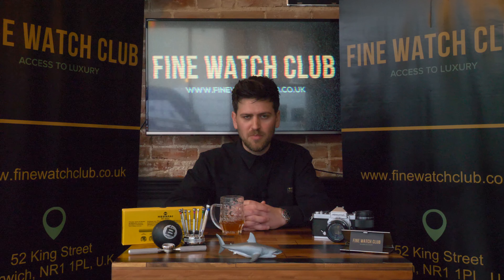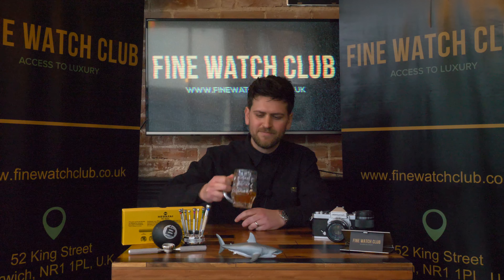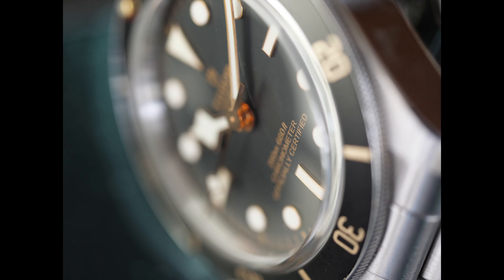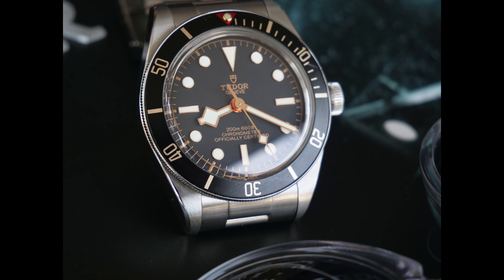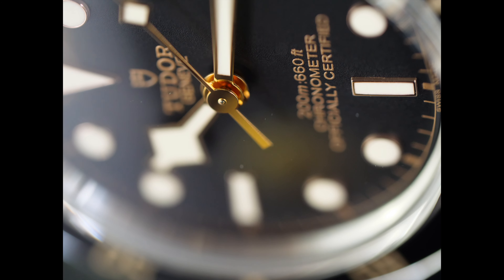So if you're interested in the Tudor Black Bay 58 and how to identify a fake one, spend a moment having a watch of this video. The Tudor Black Bay 58 was introduced at Baselworld 2018 — what a terrific wristwatch Tudor brought us. The Black Bay 58 is a very popular piece and I, like many others, had the pleasure of ownership.